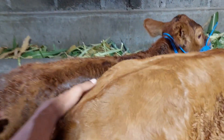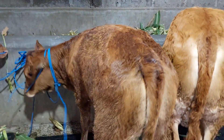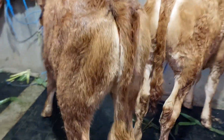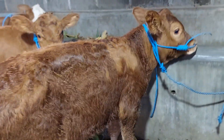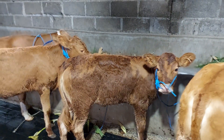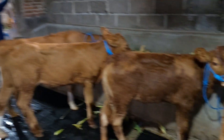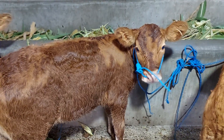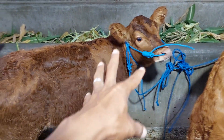Kalau yang ini, Limusin betina juga. Ukurannya masih kecil, umur 4 bulanan sekitar itu, tapi sudah dicoblos, sudah mandiri. Harganya 5.800.000 saja, tidak usah 6.000.000. Limusin asli, bisa dilihat kupingnya.